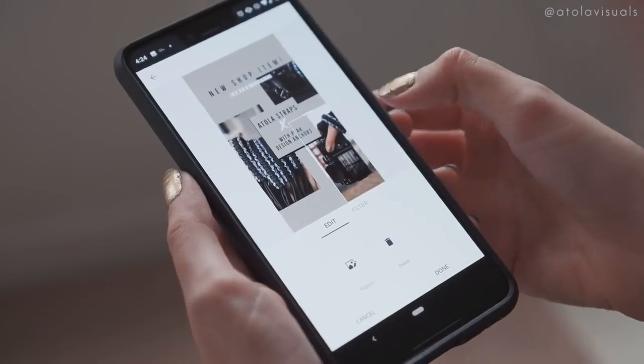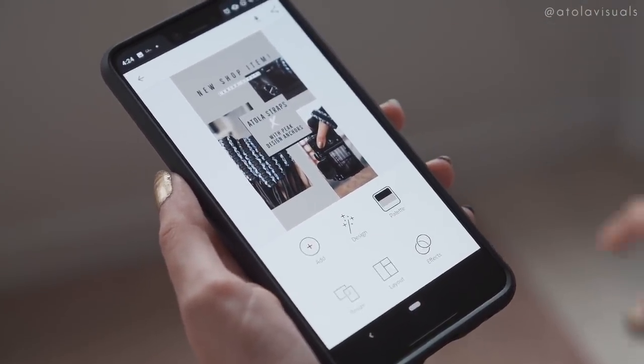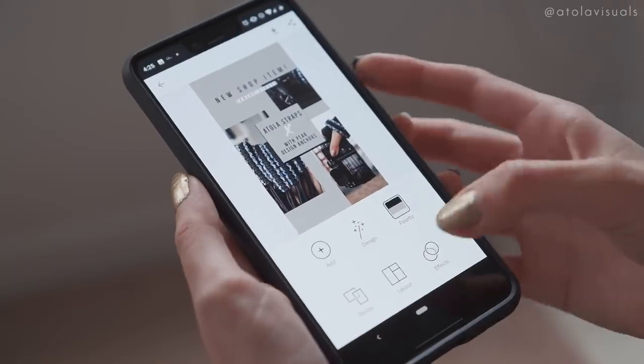We've got to first promote it on Instagram and let the people know. We took all these product shots and now I'm making an IG story. I use Adobe Spark Post to create this little template and it moves.